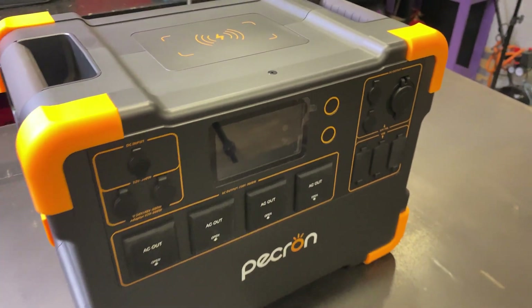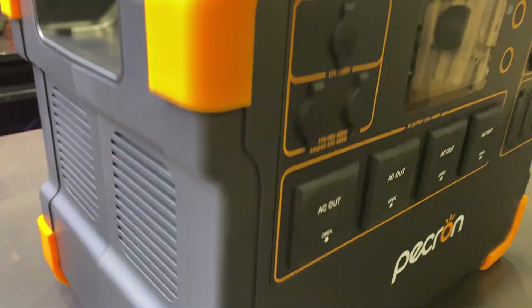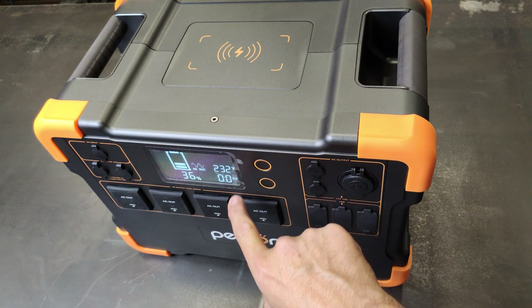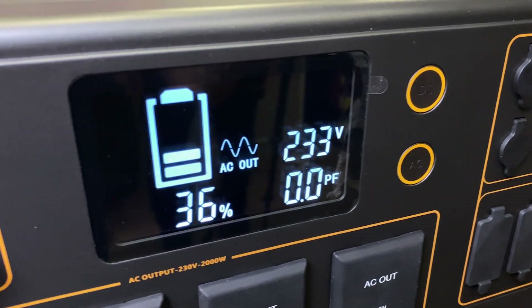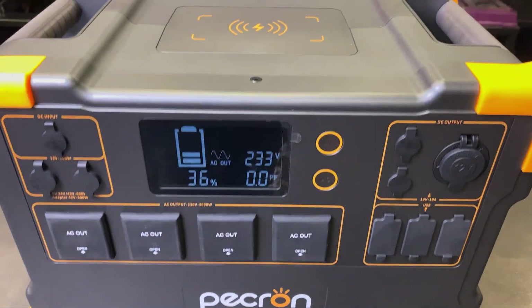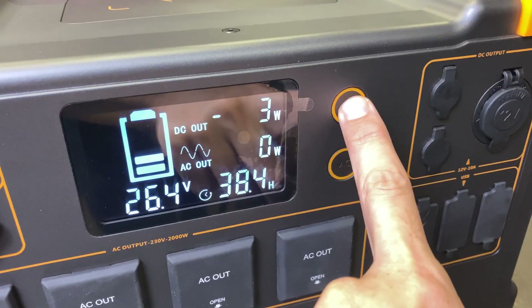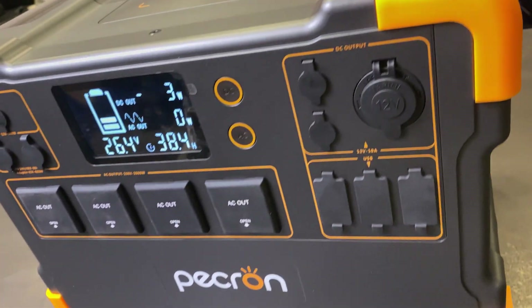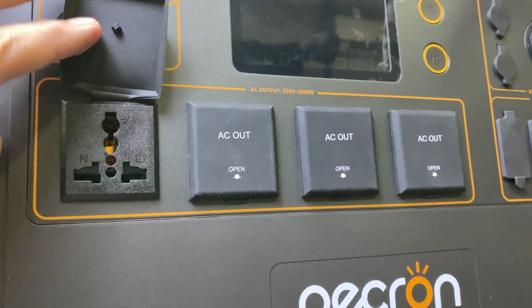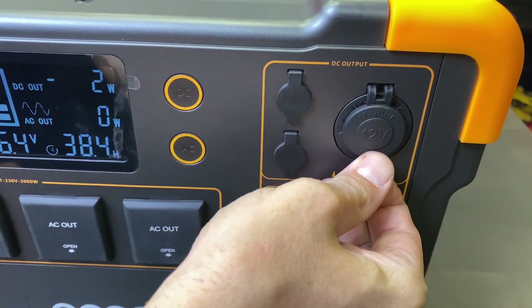Here we have the power station, created with a flame retardant ABS plastic material. It incorporates 16 output ports that can be connected all at once. These two buttons activate DC and AC power. It provides 4 outputs of 220 volts, 2,000 watts total power, and pure sine wave.